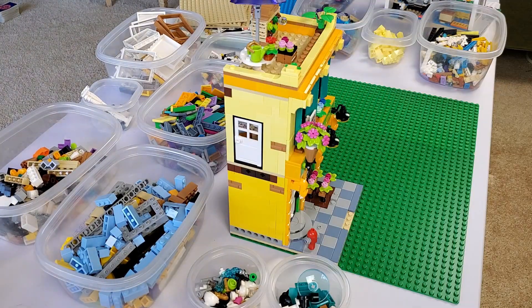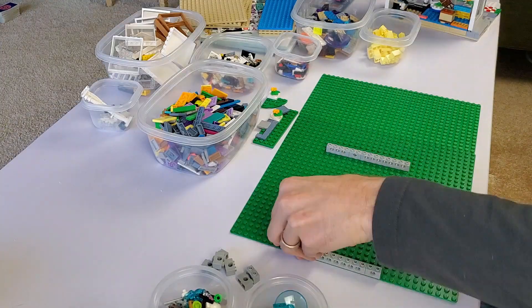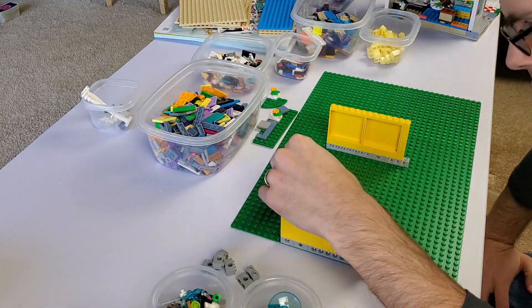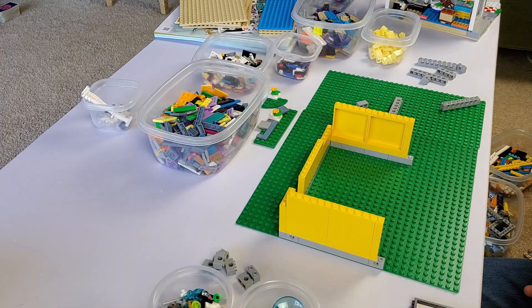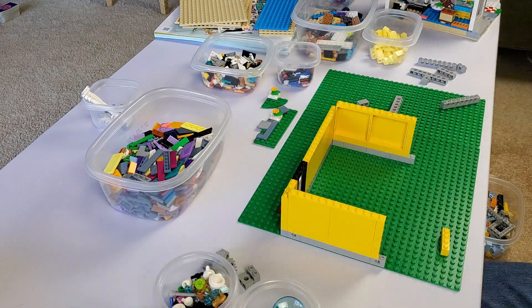Step one of every modular building has to be making it compatible with every other modular building, so I put in the 1x2 Technic bricks, 9 studs from the back and 9 studs from the front. Then I hit my first compromise — using those large 1x5x6 panels. They don't use those in the official modulars, but my collection of yellow bricks is 30-plus years old, and they look like it.